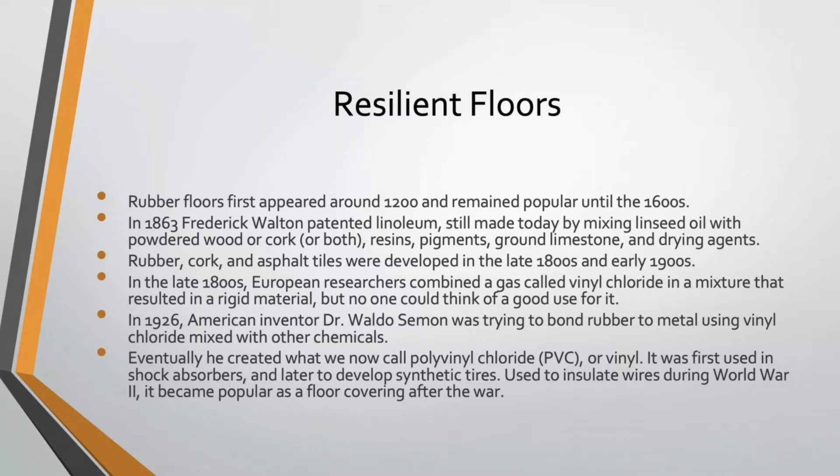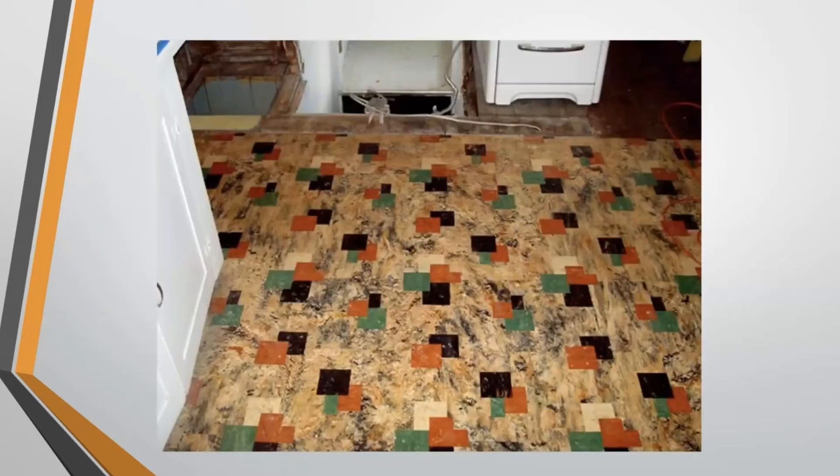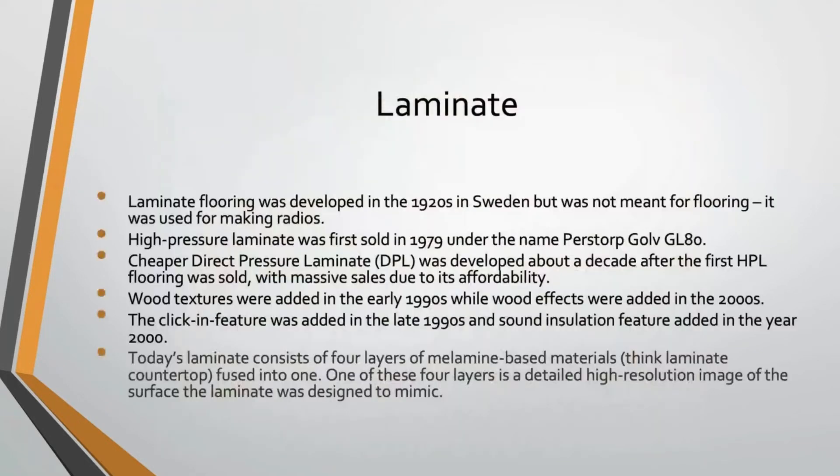After World War II, as far as resilient flooring is concerned, virtually everything switched to vinyl flooring, which is still used quite a bit today. If you go back and look at those floor tile patterns of the 1940s, you get this really cool mid-century modern vinyl floor tile look. And then let's quickly talk about laminate before we move on to today's flooring materials.